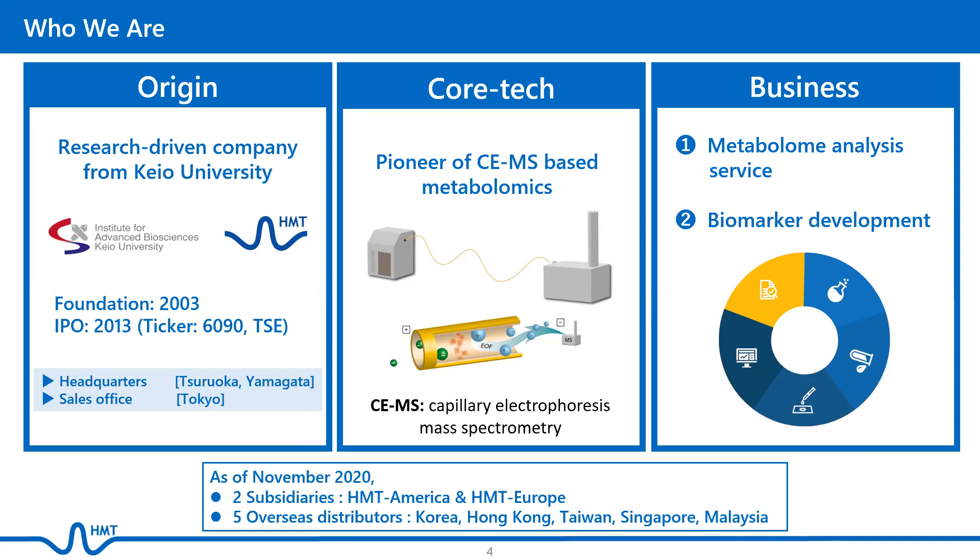HMT's primary business, Metabolome Analysis Service, supports customers' research and development in various fields such as pharmaceuticals, medicine, food, and chemistry. Our headquarters and laboratory are located in Tsuruoka City in the Yamagata Prefecture in Japan, while our sales office is in Tokyo.